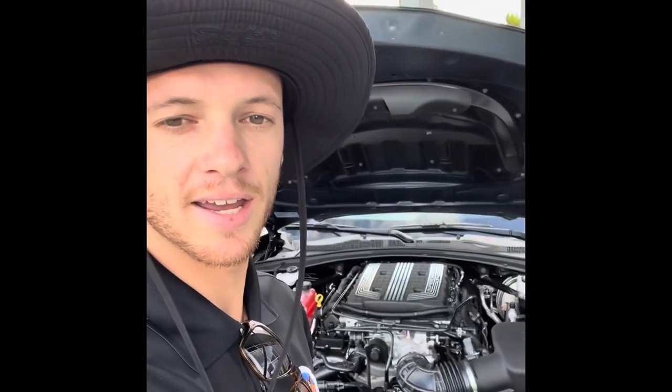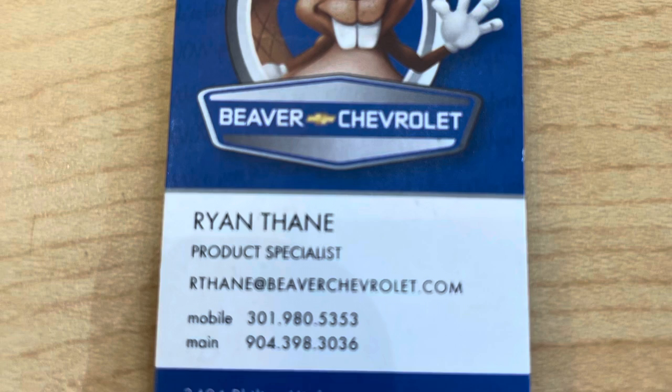If you've been waiting to get one of these ZL1s, now's the time. We've got it here on the showroom floor — come check it out. 650 horsepower. You will not regret getting this piece. Shoot me a message, give me a call, whatever it takes. I'm here to earn your business and I'm here to wow you. Ryan Thain with Beaver Chevrolet — come get your new ZL1.